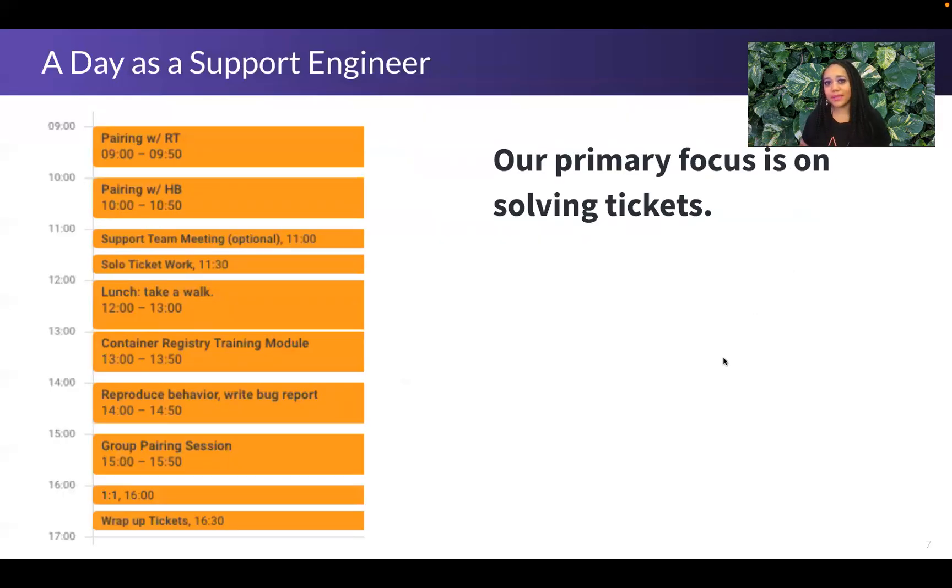Everyone organizes their time and work differently, but here's an example of what a day as a support engineer could look like. I tend to be calendar-oriented, so I put everything I'm planning on doing on my calendar. You'll see pairing sessions at 9 and 10, and a group pairing at 3 — those are all opportunities to collaborate with others on tickets, in one-on-one sessions and in larger crush sessions with three or more engineers. You'll also see time for professional development, taking a break, a one-on-one with my manager, and wrapping up at the end of the day. This is an example of a day where I'm not in an on-call rotation, so those days my time will be spent a bit differently.